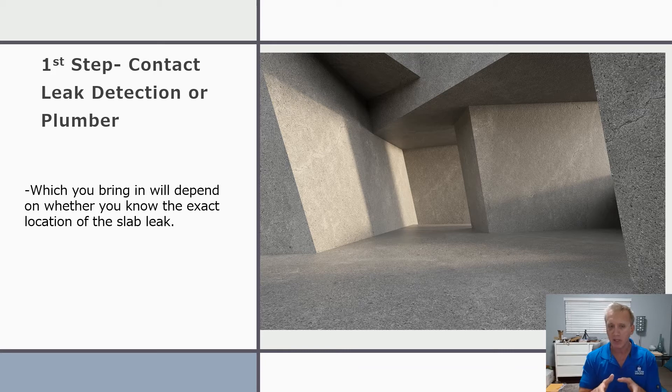Bring in a plumber. However, if the leak is in the middle of your floor — let's say you have an extended dining room or living room — and you notice a variety of spots where the floors have all of a sudden become bulging or warped, bring in the leak detection company, because it could be a larger issue involving a larger part of your pipe.